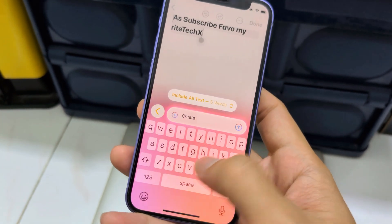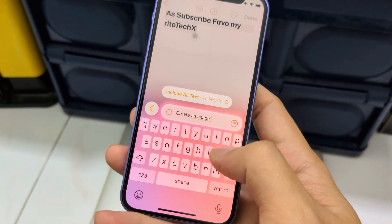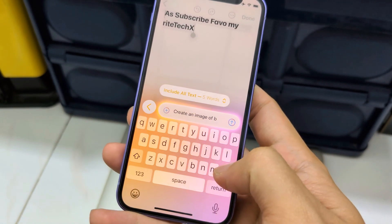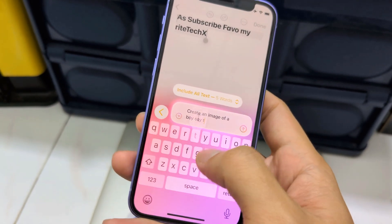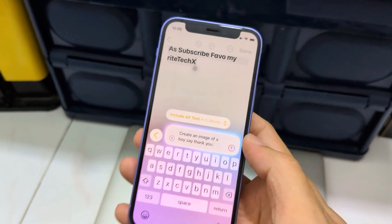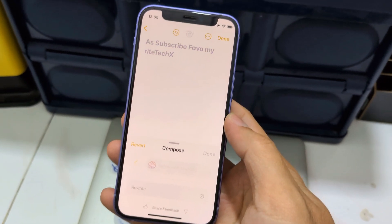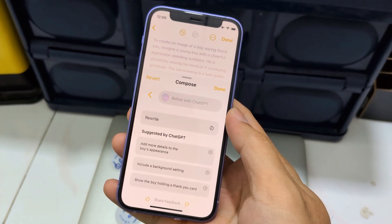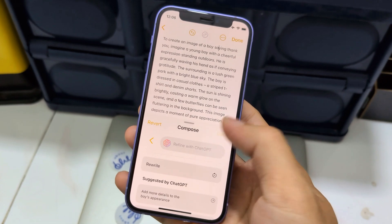Create an image of a boy saying 'thank you for subscribing, I appreciate you all.' Apple Intelligence is not only the glowing stuff, you know — it's not about the glowing stuff.